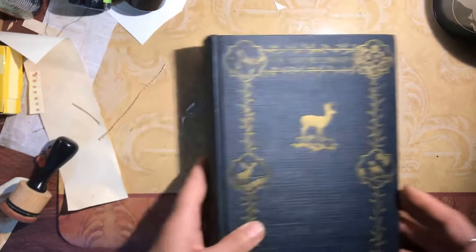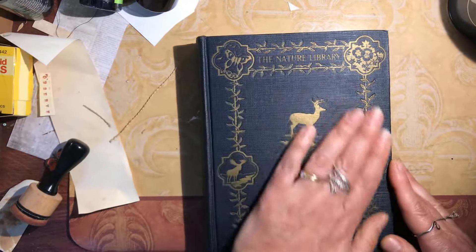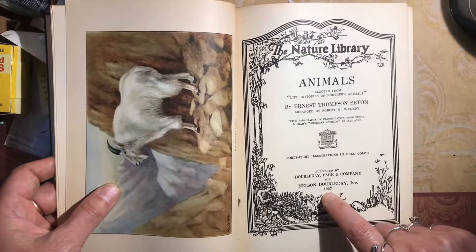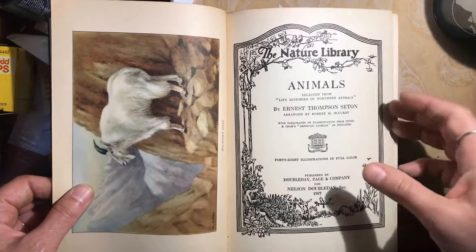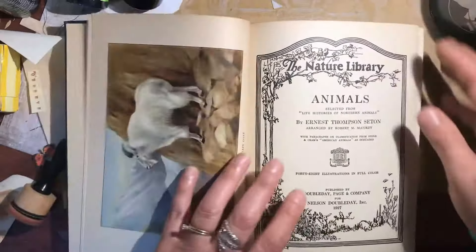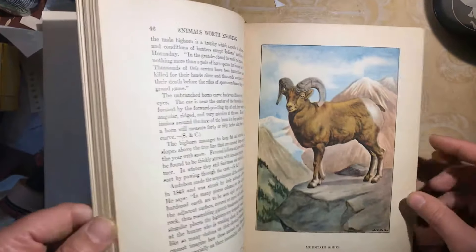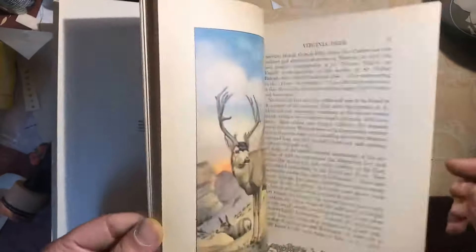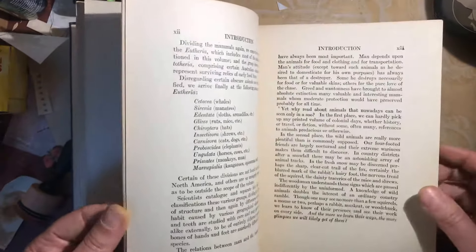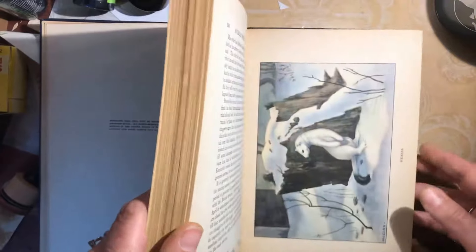The other book is The Nature Library — look at that cover, I just love it for a nature journal. I'm absolutely thrilled. This one was a little more expensive, not in the dollar section, but it's from 1927, which is older than that magic copyright-free date. It has beautiful images — mountain sheep, antelope, pronghorn, caribou. This was a very good find.